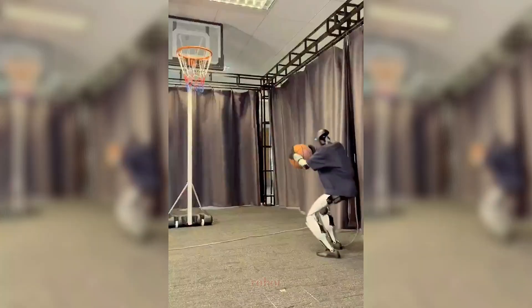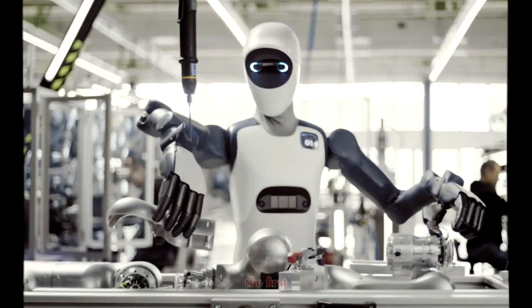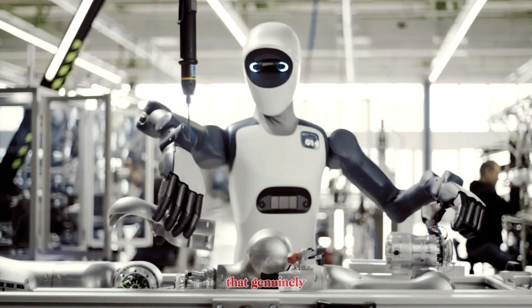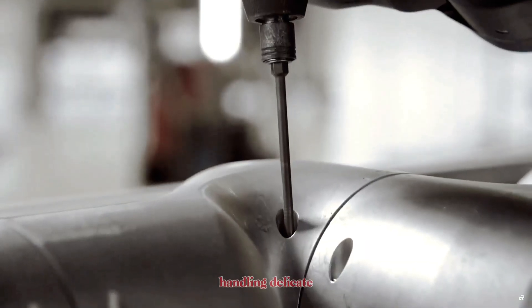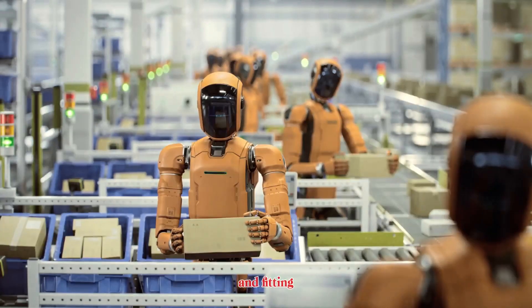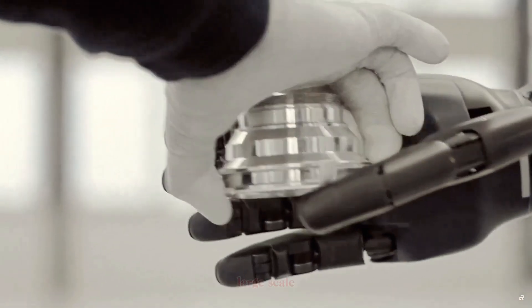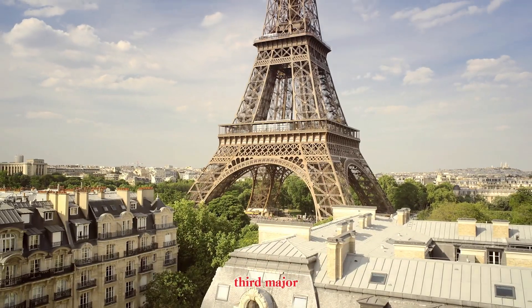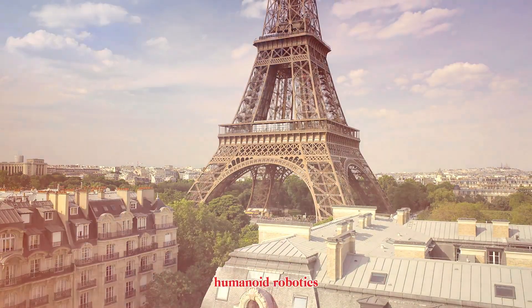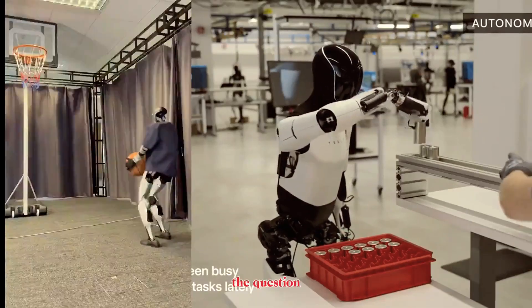It will be the robot that actually gets deployed into real jobs. Agile One may be the first European humanoid that genuinely looks ready for work — assembling parts, using tools, handling delicate components, and fitting into existing industrial workflows. If the company can deliver on large-scale production, Europe might suddenly become the third major center of humanoid robotics, right alongside the U.S. and China.